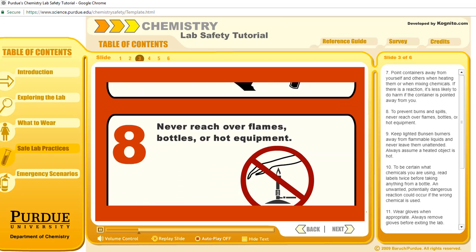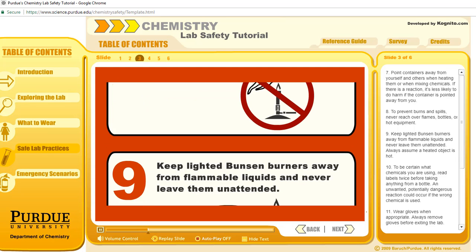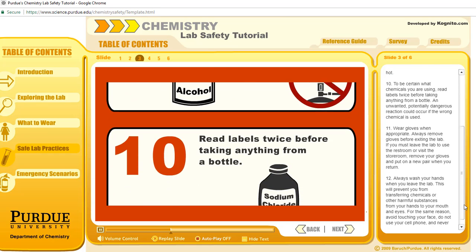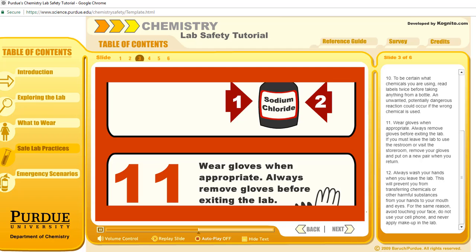To prevent burns and spills, never reach over flames, bottles, or hot equipment. Keep lighted Bunsen burners away from flammable liquids and never leave them unattended. Always assume a heated object is hot. To be certain what chemicals you are using, read labels twice before taking anything from a bottle. An unwanted, potentially dangerous reaction could occur if the wrong chemical is used.